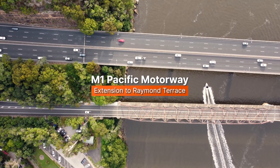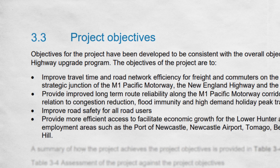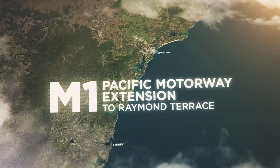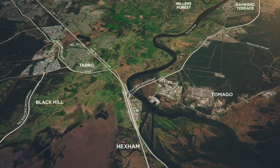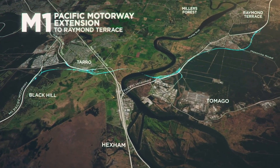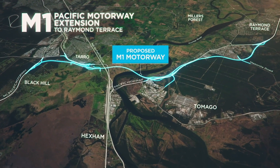The M1 Pacific motorway extension to Raymond Terrace is a 15 kilometre upgrade set to reduce congestion, improve road safety, and provide a more reliable journey for thousands of daily road users. This project introduces a new motorway extension with two lanes in each direction, enhanced by interchanges at Black Hill, Tarro, Raymond Terrace, and Tomago.